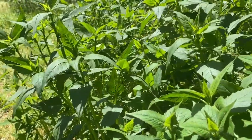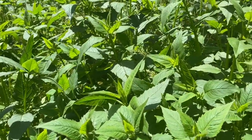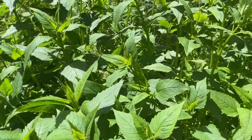Monarda will grow anywhere from two to four feet each year, and in midsummer provide a pink to purple showy flower that will attract many pollinators to your yard.